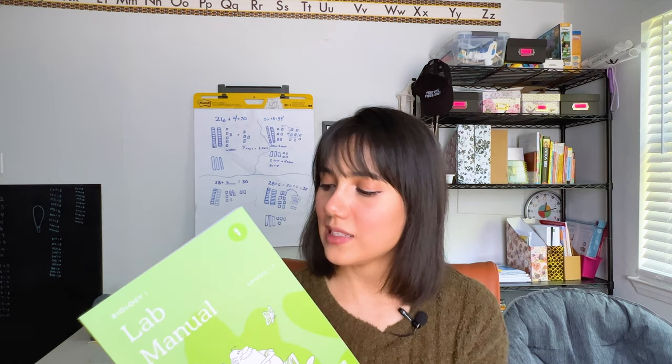Hi everyone and welcome back to my channel. Today I wanted to go over the science curriculum I'm actually going to be using for my incoming second grader, and that is the NAWEO Science. I am going to be using Biology 1, which is for grades 1 through 3. If you have multiple students and you're wondering can I use this for more than one student — yes, if they fall within those grades you can use one curriculum for all students, and you would probably just need to purchase separate student lab manuals.